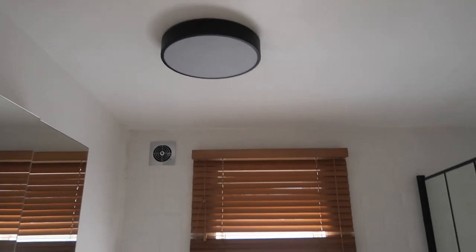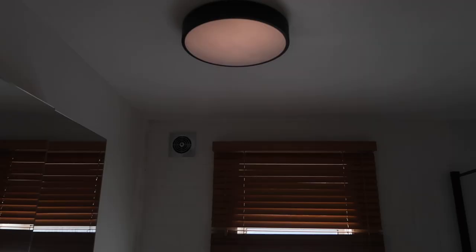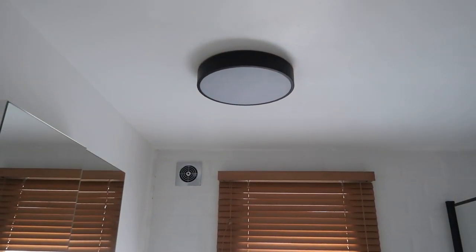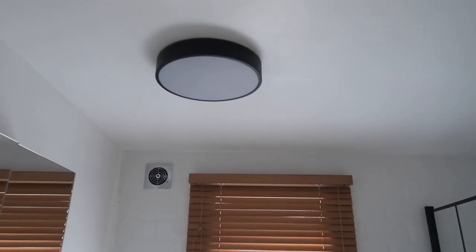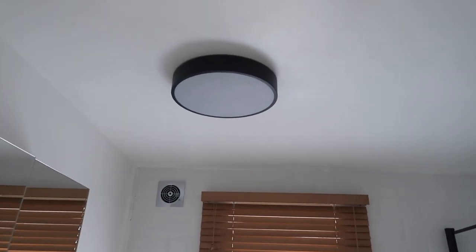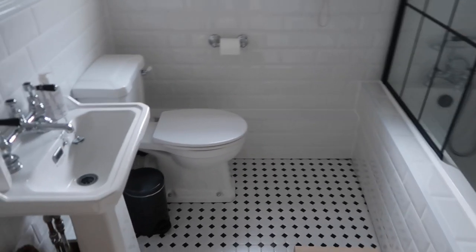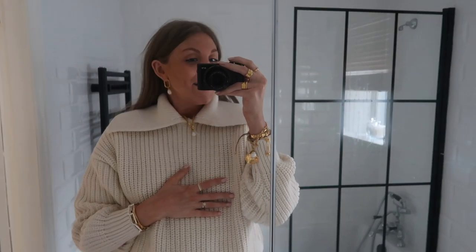The light is from Amazon as well — it's a quirky one that changes setting every time it's on; it's got four different light modes. I found it really hard to find a nice bathroom light for a small room — I didn't want anything hanging down. I found this one on Amazon and I just thought it was really nice, really simple, plain black. So yeah, this is the bathroom all done. Hope you guys liked it — let me know if you want to see any more home content and what you think of our new bathroom. I'll see you next time. Bye!